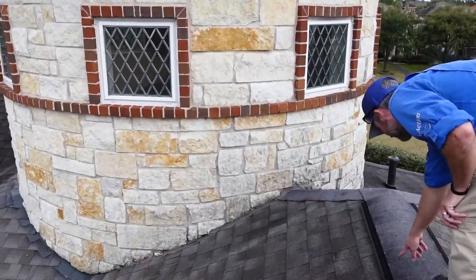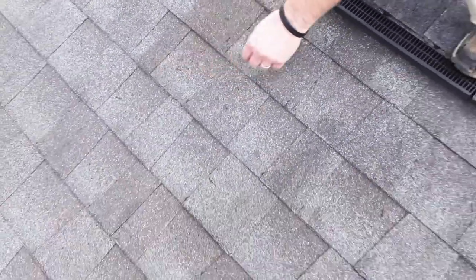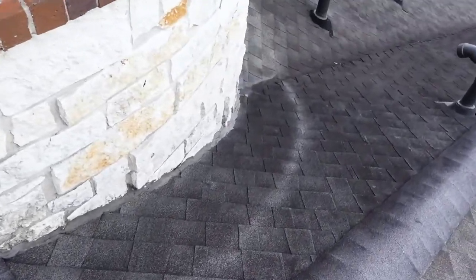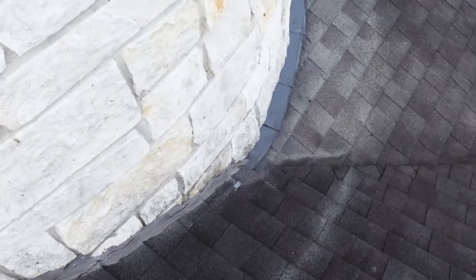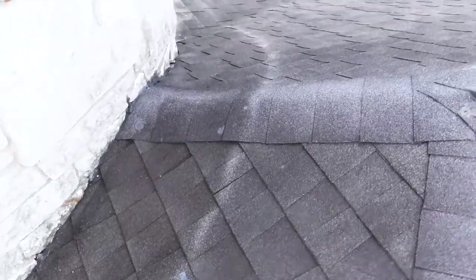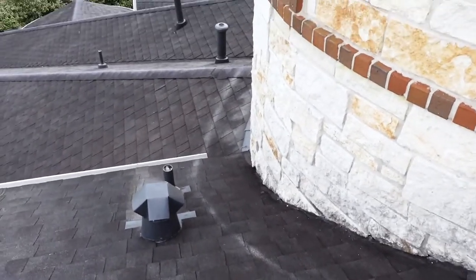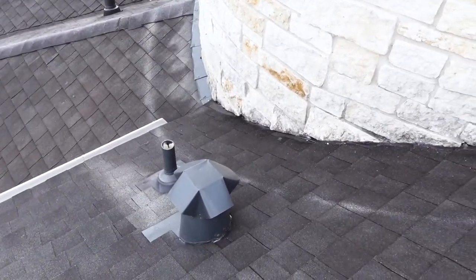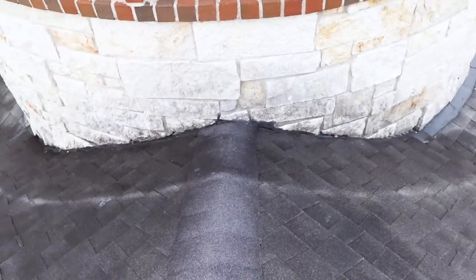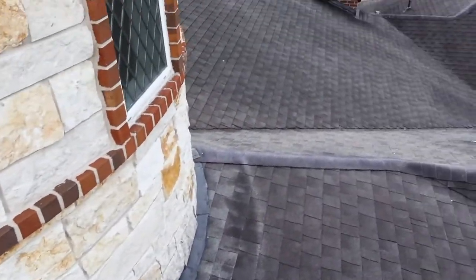Whenever you have one of these turrets and you start to walk around, you can see there are a bunch of staples up here. They also have a lot of previous repair and tar around the turret. Coming around the corner as well, there are a lot of angles on this roof. This could be a sign of previous water leaks or water damage. When you're inside the property, think about whether they were just preventing water intrusion or actually repairing a leak. Always think about the big picture.